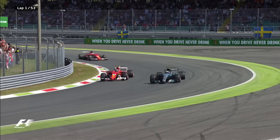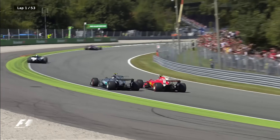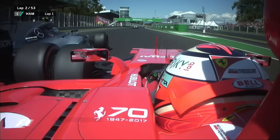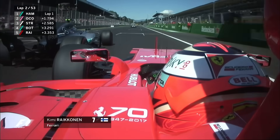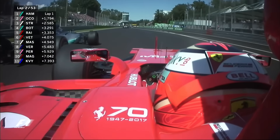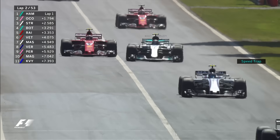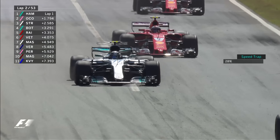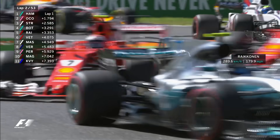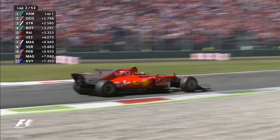Bottas is having a go at Raikkonen into the Parabolica. Bottas has got him back again. These two have had so many good battles throughout this season. They've tangled at times on the opening lap and they're wheel to wheel on the main straight. Bottas gets ever so close, nearly slices off a piece of Ferrari front wing, and retakes fourth place. Up ahead of him: Hamilton, Ocon, and Stroll. Into the first chicane we go, Bottas ahead of Kimi Raikkonen. Sebastian Vettel still tucked in behind his teammate. What a scrap this is.